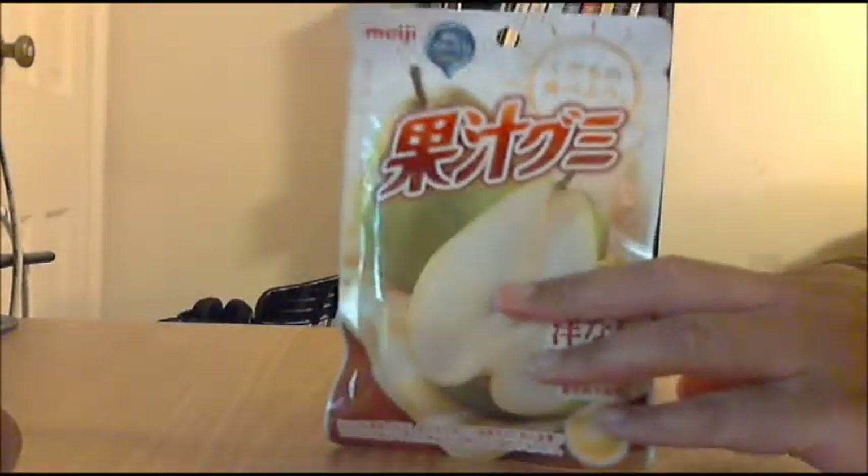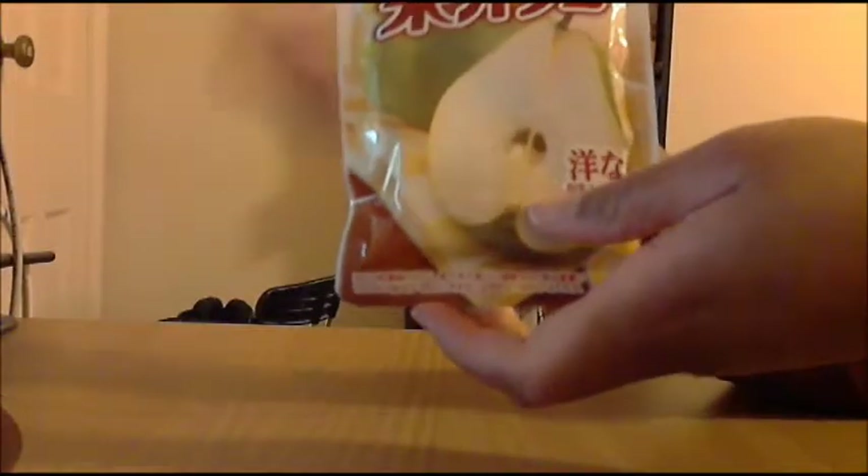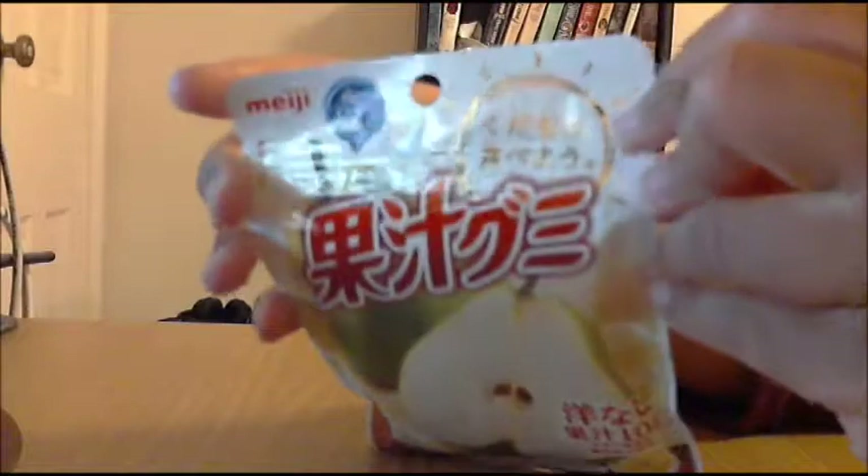First thing I ordered are these Meiji pear gummies. With this box you can see the pear here and the company name Meiji up top. This package is pretty small — it didn't cost that much so I don't really care about the price. If you know anything about Japanese goods, the food items do come in smaller sizes. I've been to Japan before, I don't know why I'm surprised, but yeah, they're just smaller than what we would find in our American stores.